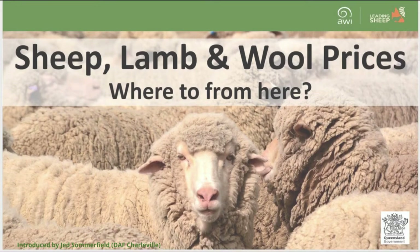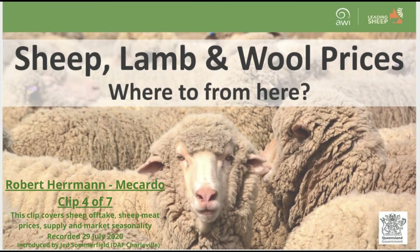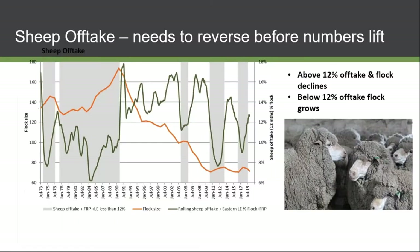Welcome to the recording of the Sheep, Lamb and Wool Price – Where To From Here webinar, presented by Robert Herman from Micado on the 29th of July 2020. This is clip four of seven and covers sheep offtake, sheep meat prices, supply, and market seasonality.